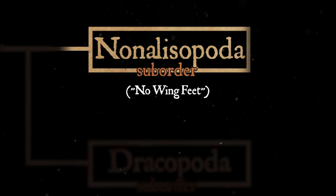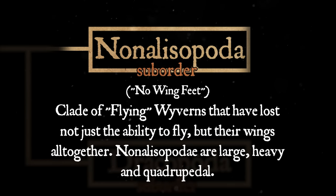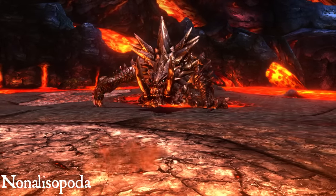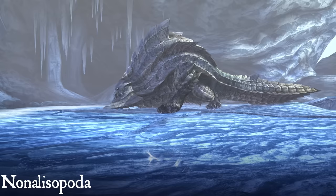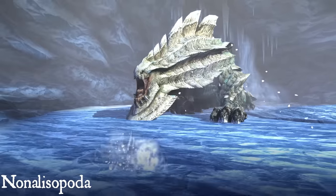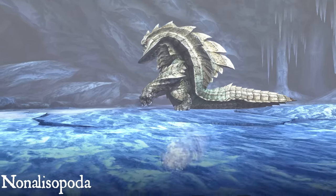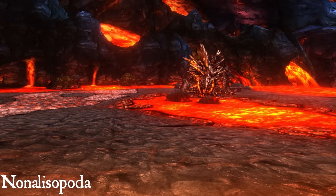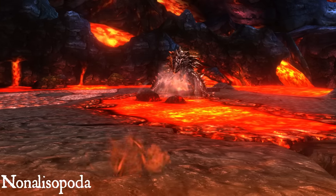Nonalisopoda is the more bizarre suborder out of the two. Meaning 'no wing feet,' this suborder includes the few Flying Wyverns that have entirely lost not just the ability to fly, but all but the most vestigial remnants of wings. The species in this group tend to be fairly massive. Without having to worry about being too heavy to fly, Nonalisopoda evolved into giant behemoths of power and strength. Due to their huge size and appropriately massive lungs, these wyverns are veritable sound cannons, able to weaponize their roars into actually viable weapons.